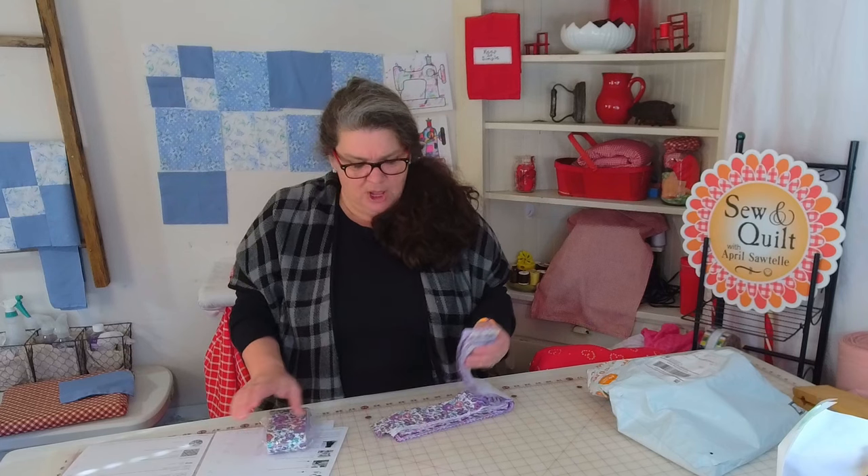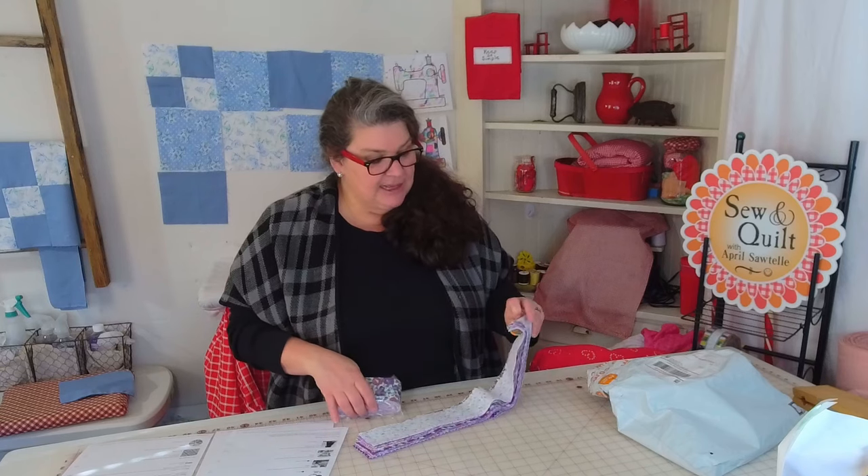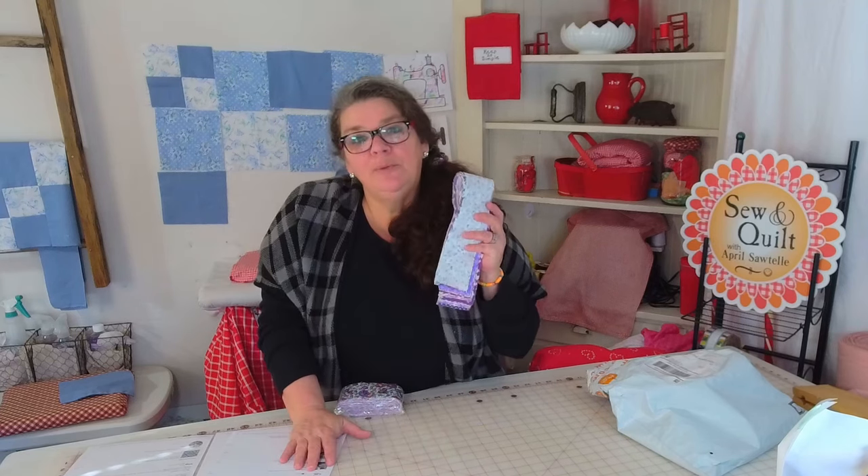I'm happy with it. The cotton has the polyester in it and you can feel that. So for $10 I got two packs and I can probably get a few bags, makeup cases, or some nice small projects out of them. I would buy that again.